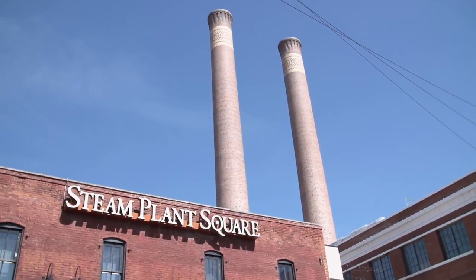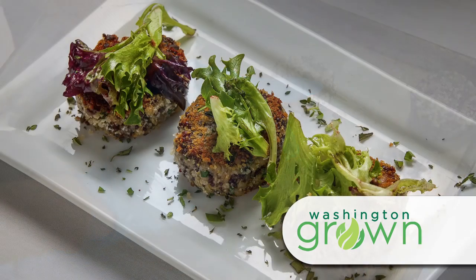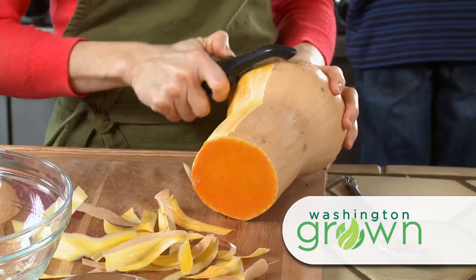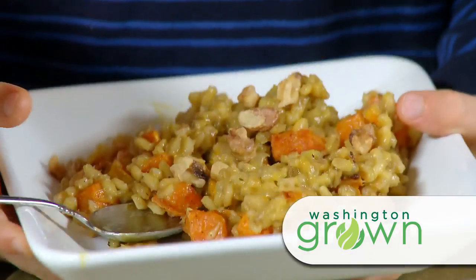Right after the break, we'll head to the Steam Plant to cook up some delicious barley quinoa cakes that will make your mouth water. And we're in the kitchen with Kristin using butternut squash to make some delicious filling barley risotto.